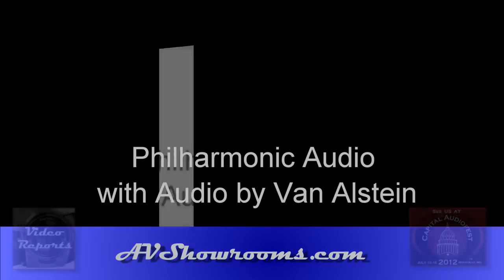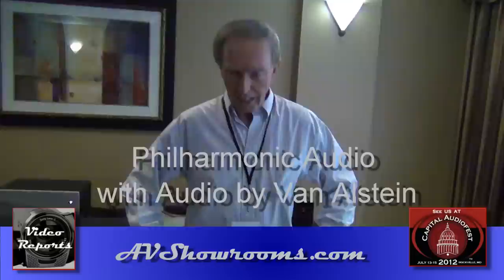Hi, I'm here in the Philharmonic Audio Room with owner-founder Dennis Murphy. I'm just fine. My name is Peter Berlinger with AV Showrooms and we're here at the Capitol Audio Fest 2012. And what do you have at the show this year?